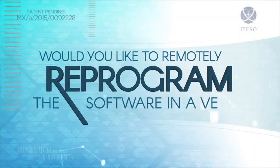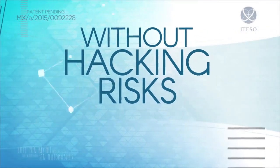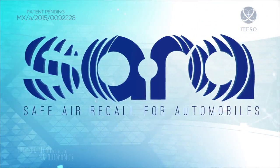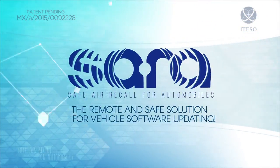Would you like to remotely reprogram the software in a vehicle without hacking risks associated with the use of Internet? We proudly present the all-new SARA system — Safe Air Recall for Automobiles — the remote and safe solution for vehicle software updating.